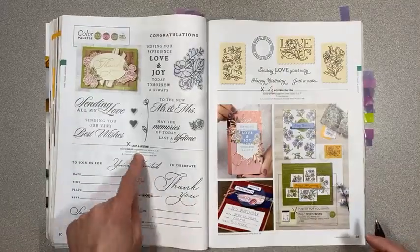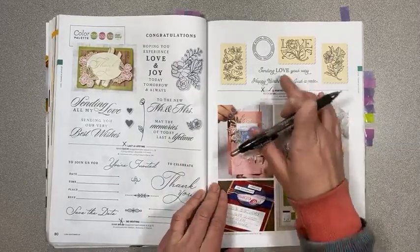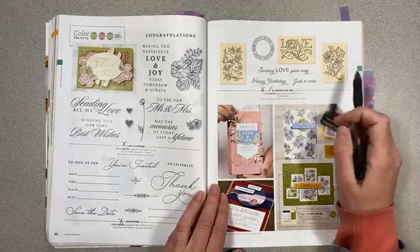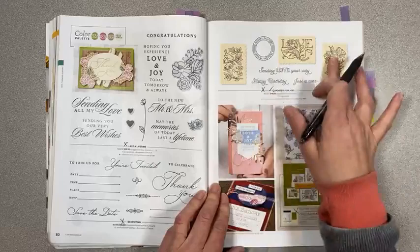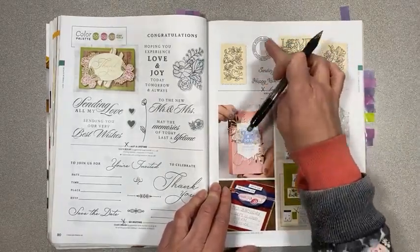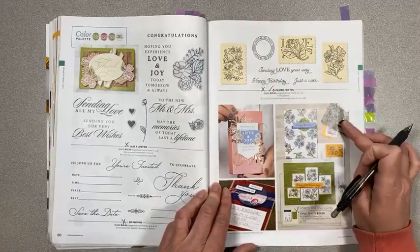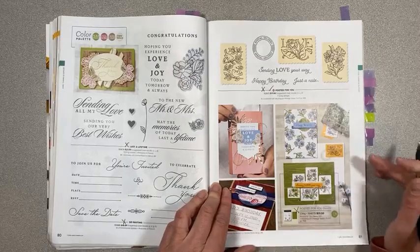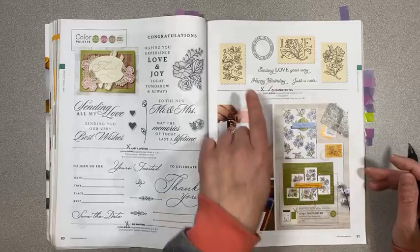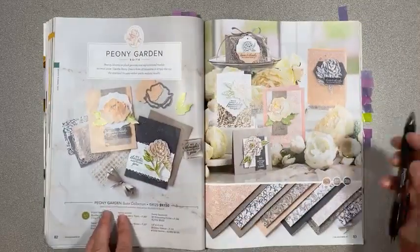So Inviting is retiring, but they're keeping the punch — thank goodness, this punch is awesome. I'll be showing some projects I made with that one too. I like having the stamp set to go with this punch because it looks so cute — it's like a stamp envelope. I would pick this stamp set up before it goes away. Peony Garden suite collection is retiring.